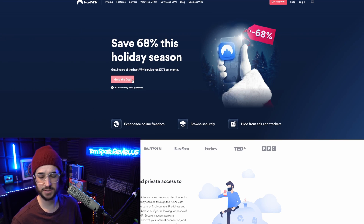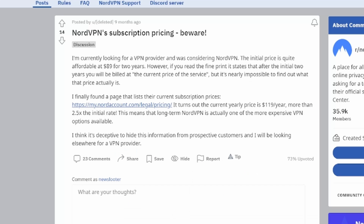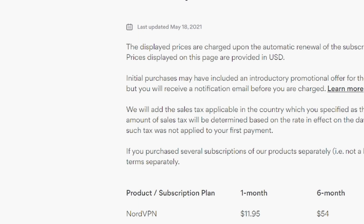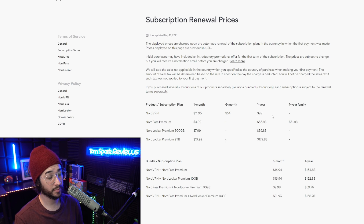First up, we're checking out NordVPN's pricing policy. They have a long-term deal of $89 for two years, $59 for one year, and $12 every month. The stipulation is that NordVPN charges this for the first term, and after that expires they charge around $100 a year. This renewal pricing was hard to find on the main website — I had to find it via a Reddit link — and it does show the subscription renewal prices.